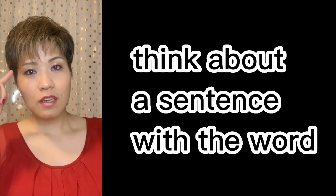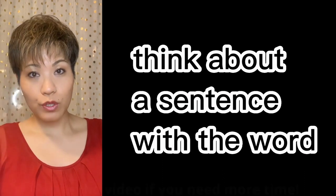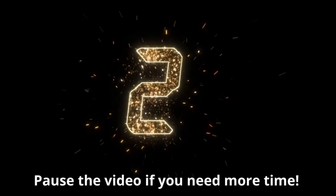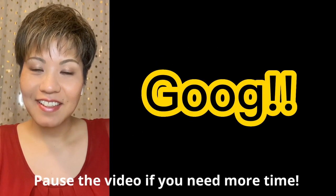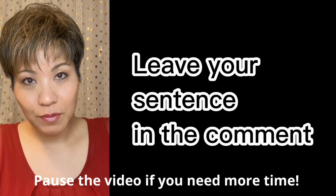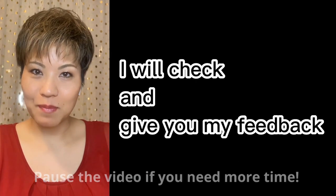Now, your turn. Think about a sentence with the word. You got one? Good! Leave your sentence in the comment — I will check and give you my feedback.